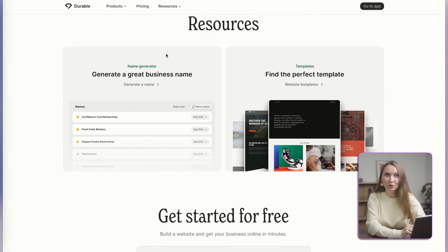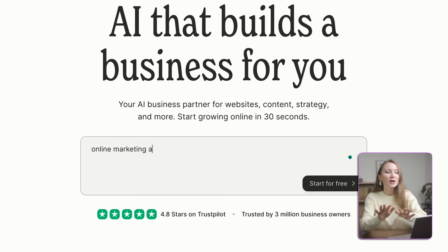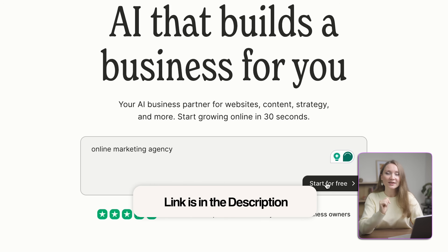Let me show you how this actually works. I'm going to build a complete website from scratch right in front of you. If you want to follow along, use the link in the description and start your own business as well.